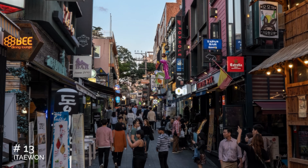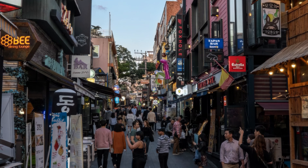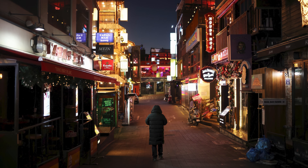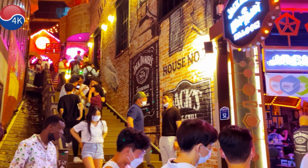At number 13, we have Itaewon. Known as the Foreigner's Hub in Seoul, Itaewon is vibrant with shops, restaurants, bars, and unique activities. It's particularly lively at night, making it a great spot for experiencing Seoul's nightlife.